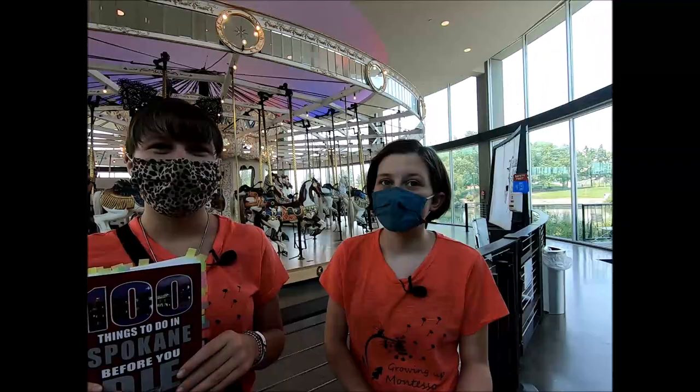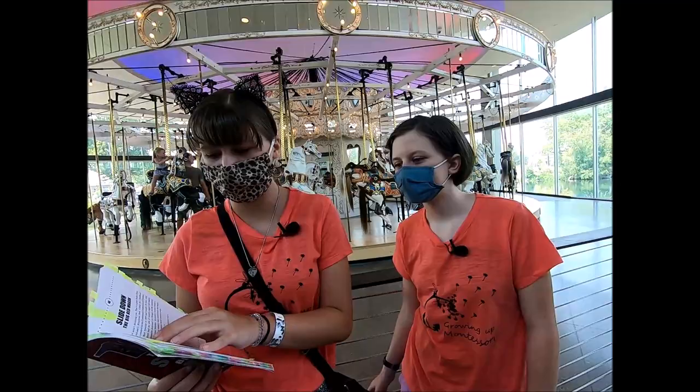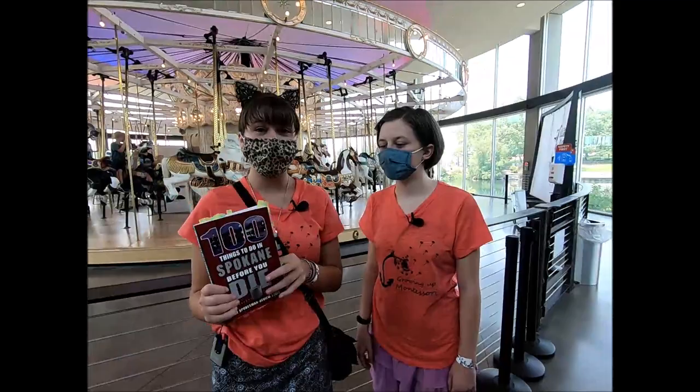Welcome back to Growing Up Montessori, where we explore everything from the universe to our hometown. We're going to check another thing off our list of a hundred things to do in Spokane before you die. We're going to do number 45: take a spin on a loop carousel.